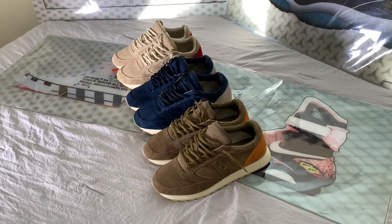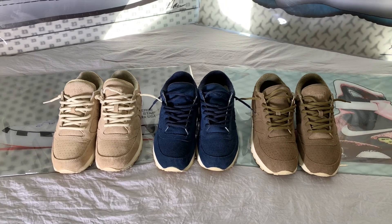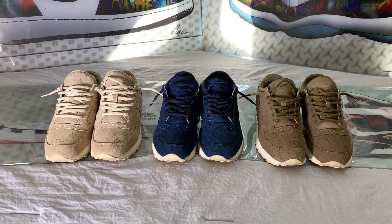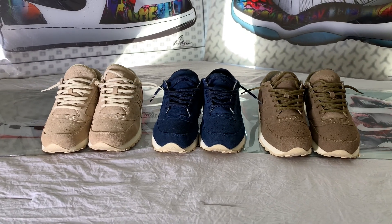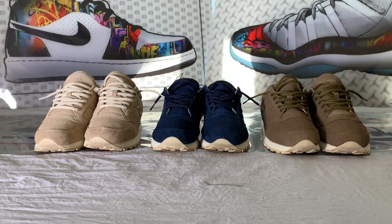Hey, what's up YouTube? Today I'm going to talk about one of the best budget sneakers money can buy, the Saucony Jazz. This is a classic runner that is super underrated, and in some cases you could pick this up for as little as 20 to 30 dollars. So let's do a quick history about Saucony and talk about the Jazz and why it's one of my all-time favorite sneakers.